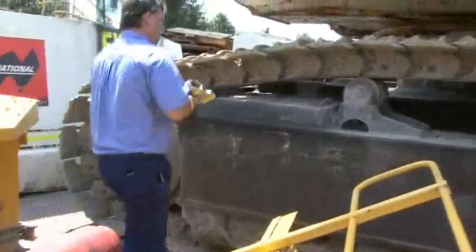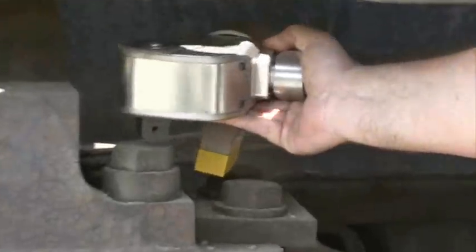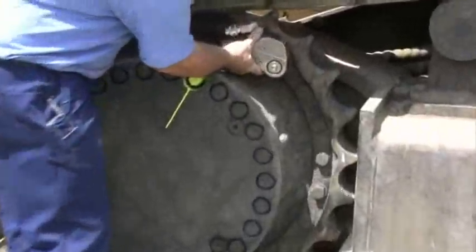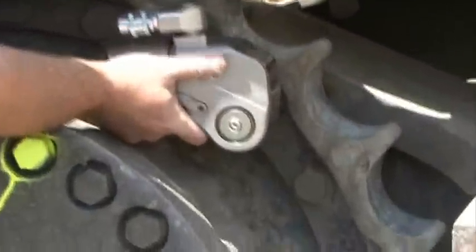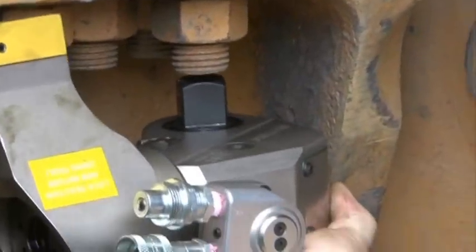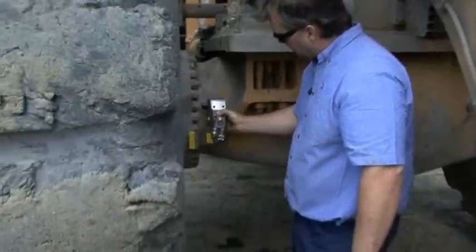Over here we have our roller cap bolts and our track frame bolts. The tool is placed up under here. The tool is also placed on our sprocket segment — a few of the mounting bolts or the housing bolts. The tool is placed in here, once again used for undoing and doing up these bolts. Out to the outside of the diff, we also have these bolts.